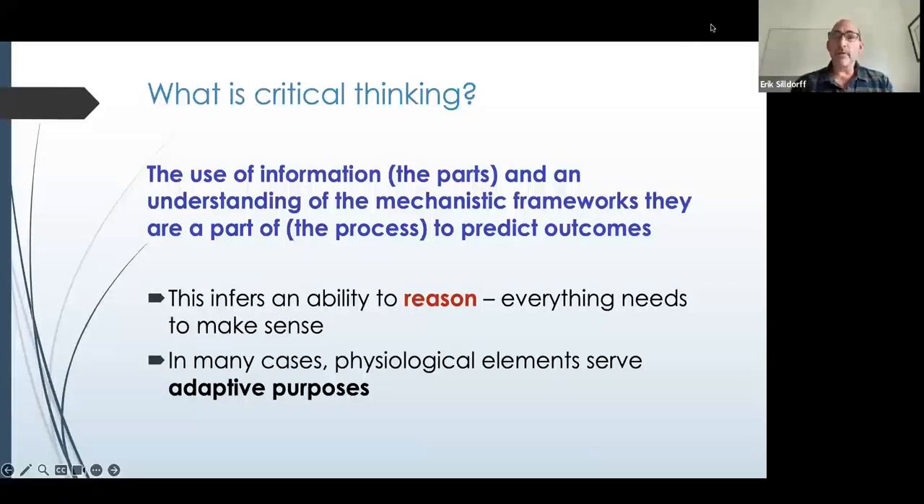So what is critical thinking? We've laid out a definition we utilize for teaching anatomy and physiology. Certainly there's a wide variety of ways people define critical thinking — we're going to use this one: the use of information and an understanding of the mechanistic framework, as a process, to predict outcomes. Effectively, critical thinking is the ability to reason. Given an intellectual framework within which they can link information, physiology becomes fairly intuitive. The problem students often have is that they don't see how things are tied together — they see it as a long laundry list of things to memorize.